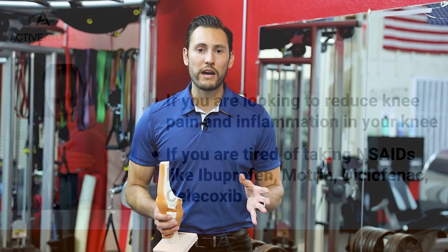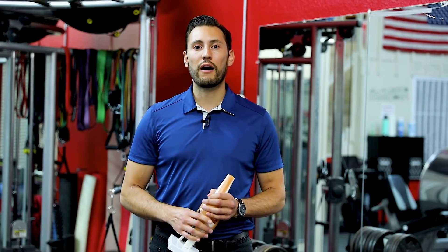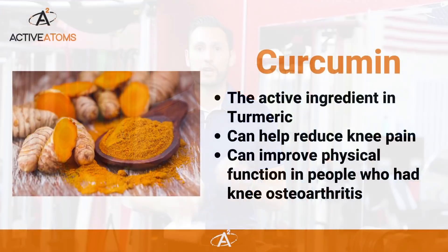So if this is you and you're looking to reduce knee pain and inflammation in your knee, and you're just tired of taking NSAIDs like ibuprofen, Motrin, diclofenac, or celecoxib, then you may be interested to learn about the results of this 2021 study.